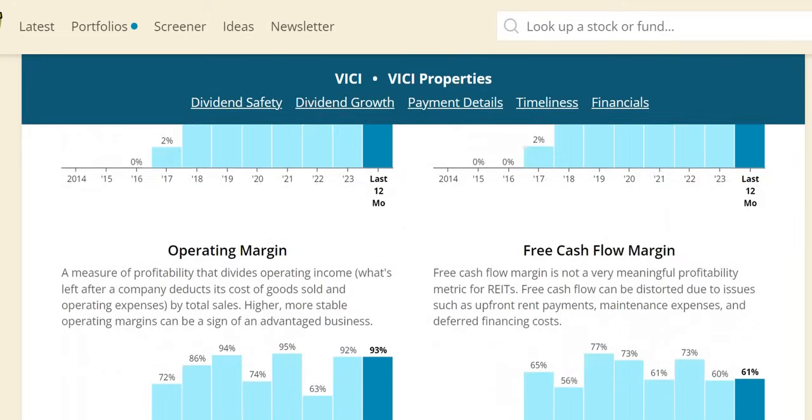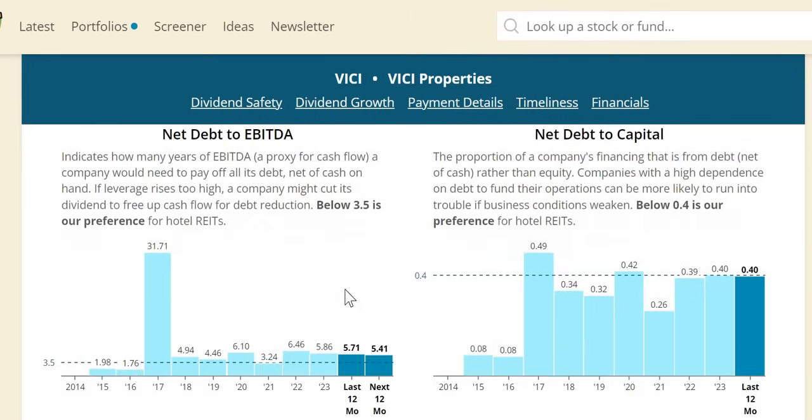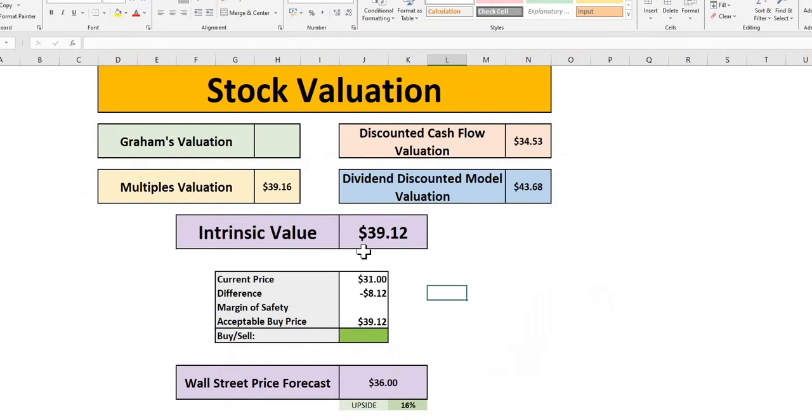ROIC looks very strong, much better than Realty Income — around 5–8% with 8% in the most recent year. Margins are very attractive even if inconsistent, at around 92% in the most recent year. One reason VICI gets the borderline safe score is the net debt to EBITDA threshold is lower at 3.5 specifically for hotel REITs. However, using the general REIT criteria it would be around 5.5. It was 5.86 in 2023, anticipated to drop to 5.41 over the next 12 months, moving in the right direction.